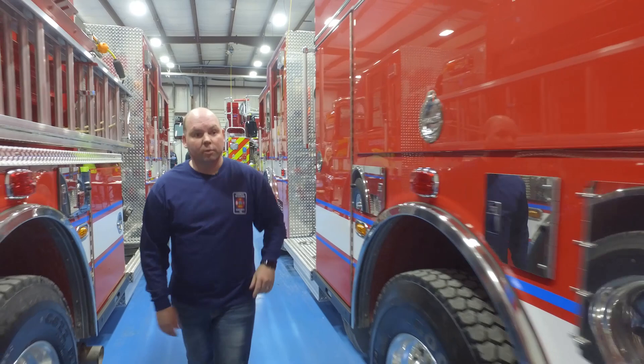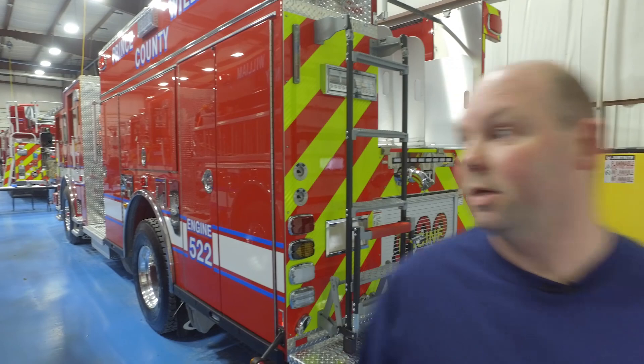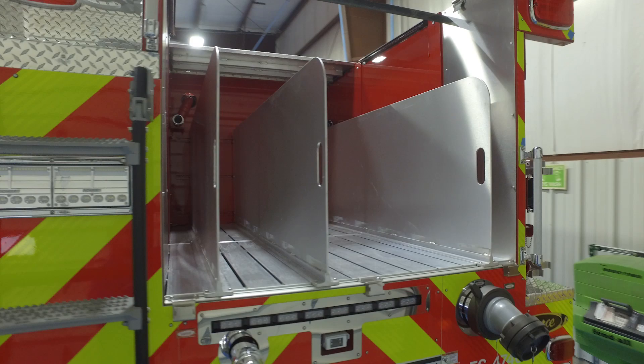In the rear of the pumper, we kept everything set up to be ergonomic. We lowered the hose bed as low as we can get it to help reduce back injuries, as well as easy access to the compartments up top.